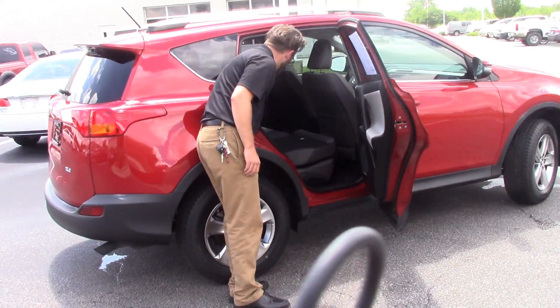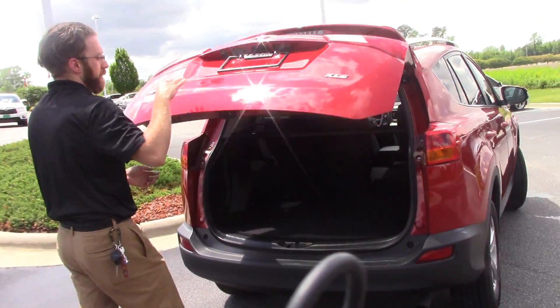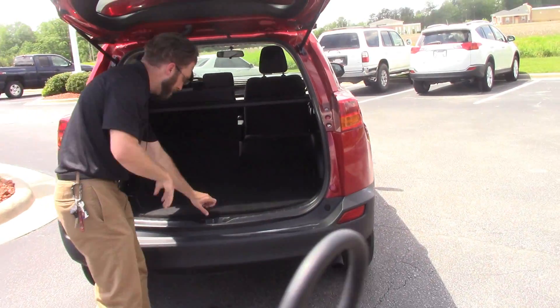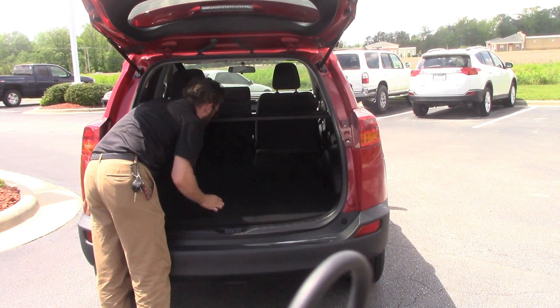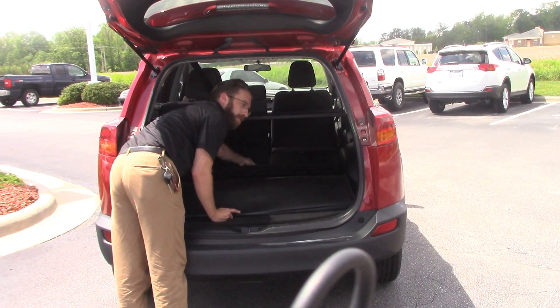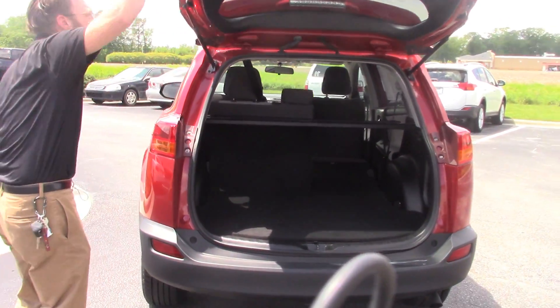60-40 split backseat, you fold down for extra storage. The hatch opens up pretty easy. You got your spare tire underneath. I'm all about storage space — this is something I love. Little tiny compartments in the back closer to the seats there. Extra floor mats so nothing stains your actual interior.